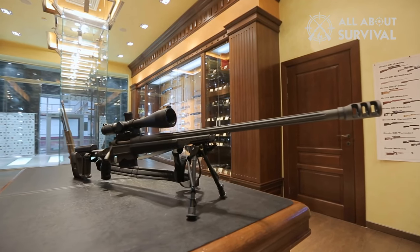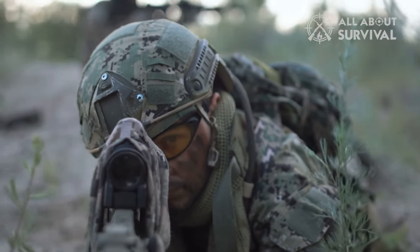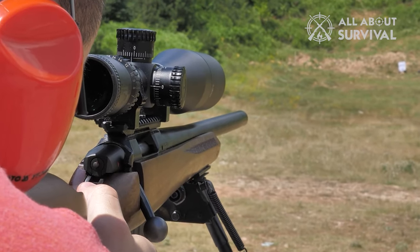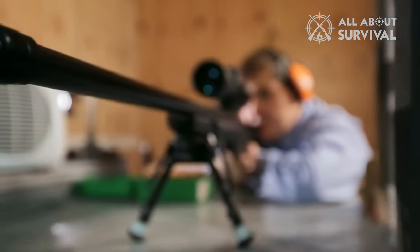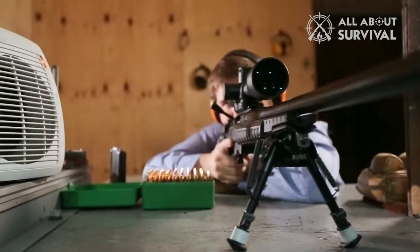Most people know exactly what a sniper rifle is, or at least think they do. Tossing a scope on a gun doesn't make it a sniper rifle. Accuracy is a serious consideration, obviously, but on top of that, the gun needs to be capable and useful in tactical applications. Plenty of highly accurate rifles are built purely for competition and wouldn't last long in a war-torn country.